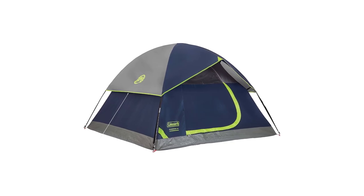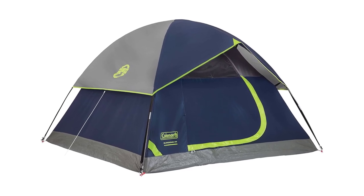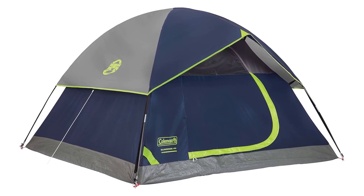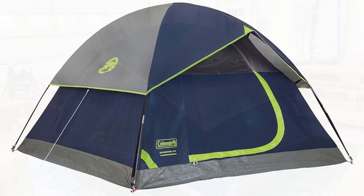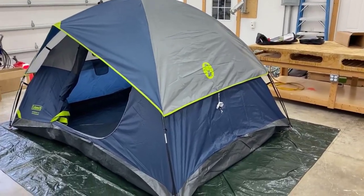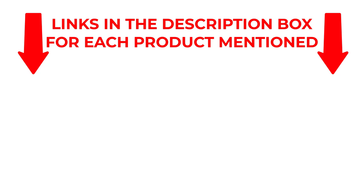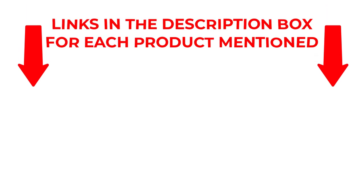Looking for the best camping tents of 2024? The Colmanson Dome Camping Tent is your top pick for effortless setup and reliable protection. Ideal for camping, festivals, and backyard sleepovers, this tent combines convenience with durability. If you want to know about price and other information, be sure to check the description. So without any further delay, let's jump into the video.